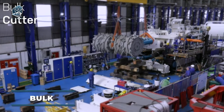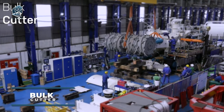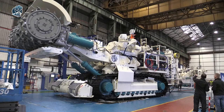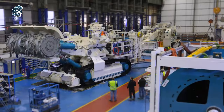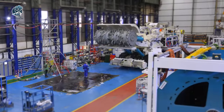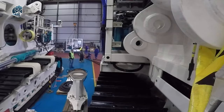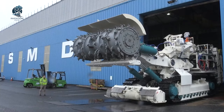Meet the Bulk Cutter, the world's first deep-sea mineral extraction vehicle designed to recover seafloor massive sulfides in the Bismarck Sea off Papua New Guinea. This engineering marvel, concluded in 2015, comprises three remotely controlled machines, the largest weighing a staggering 300 tons. Powered via an umbilical from the vessel, these machines are built to tackle the challenging task of extracting minerals from the deep sea.